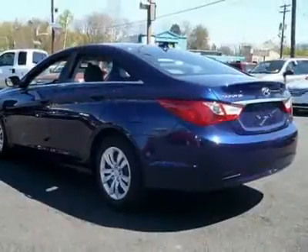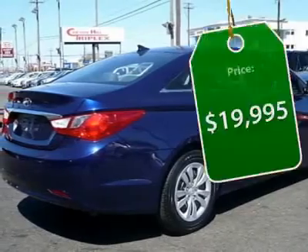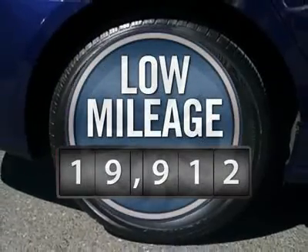Don't forget the exterior corrosion protection, a 14-step roto dip system that provides unmatched protection for your Sonata, and is priced below $20,000. This vehicle has less than 20,000 miles.